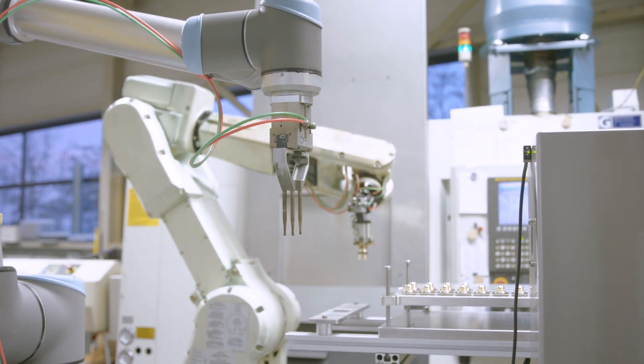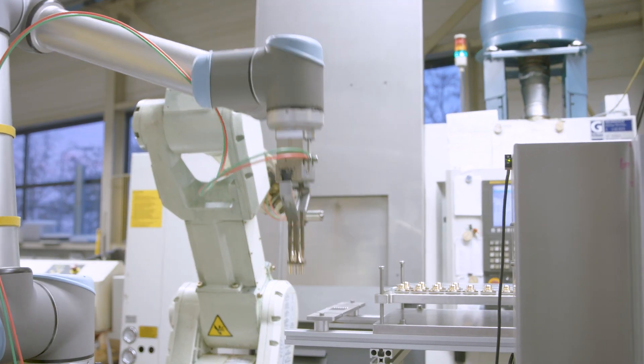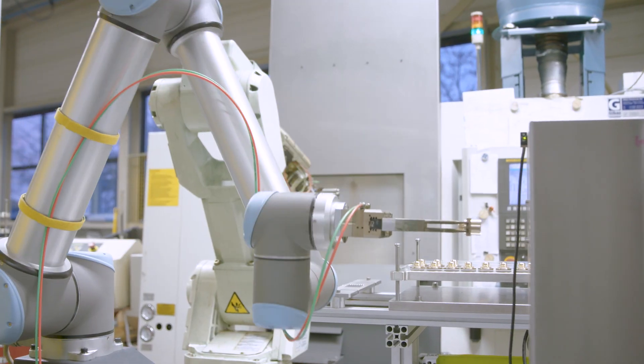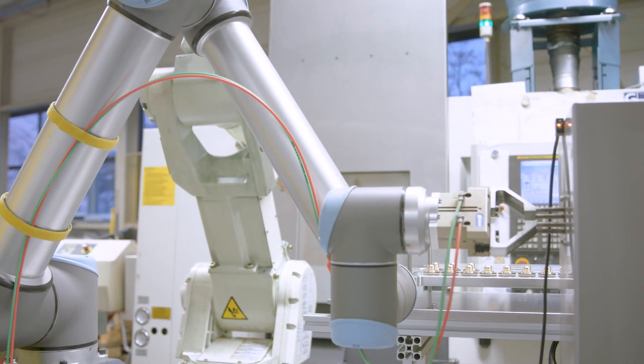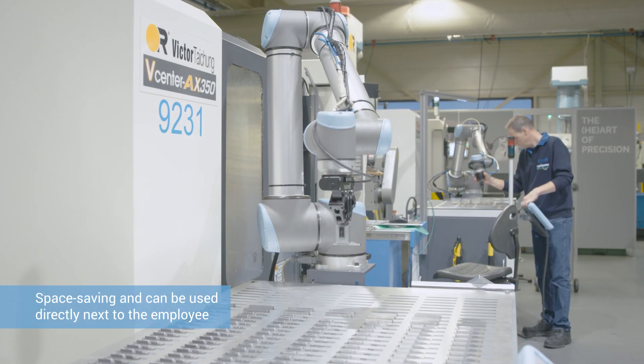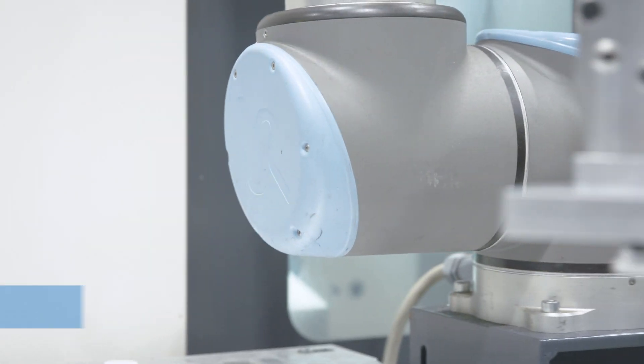Two additional UR10s each work together with an industrial robot to ensure that workpieces taken out of a turning machine are cleaned. Within these tasks the UR robot arms can convince with their compactness. Since they do not require expansive safety measures, they can be used directly next to employees and the machine to save space.